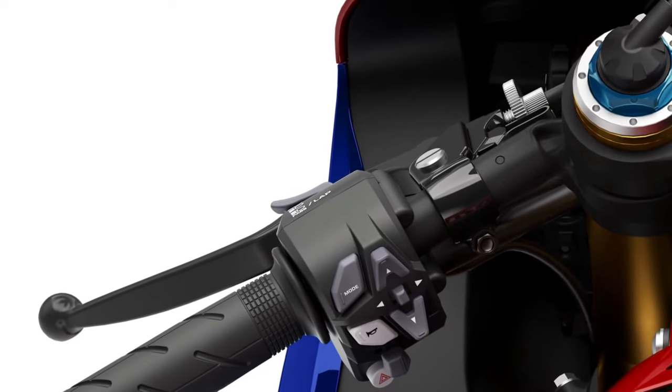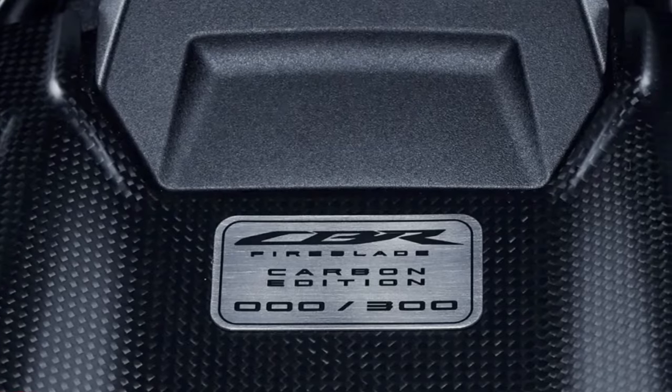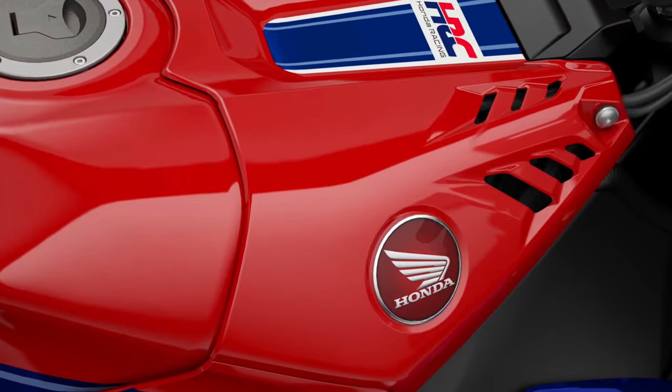Technology: Honda has equipped the 2025 model with state-of-the-art electronic aids, including traction control, wheelie control, cornering ABS, and multiple riding modes. These systems optimize performance while enhancing rider confidence and safety.